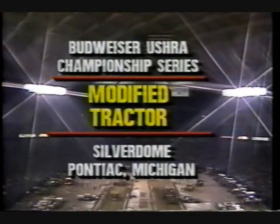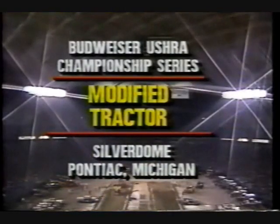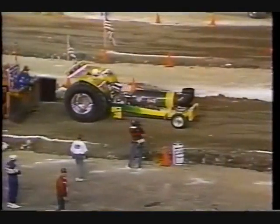Marty Reed and Mike Galloway with you at the Budweiser U.S. Hot Rod Truck Pull Championships. Modified tractors here at the Silverdome in Pontiac, Michigan.